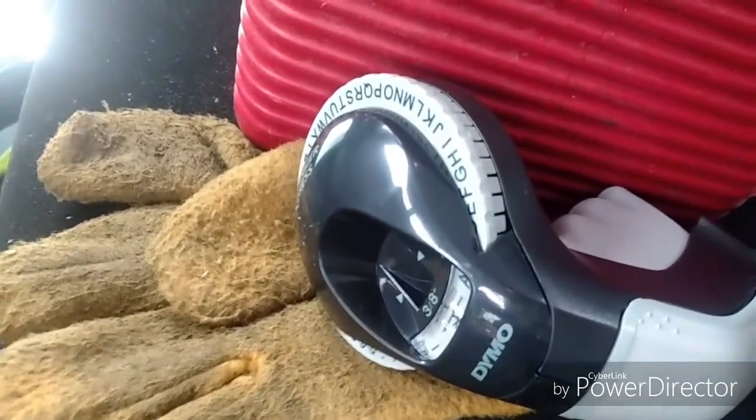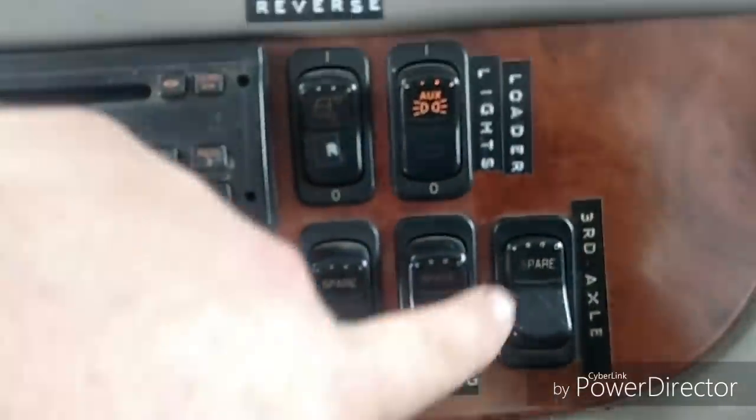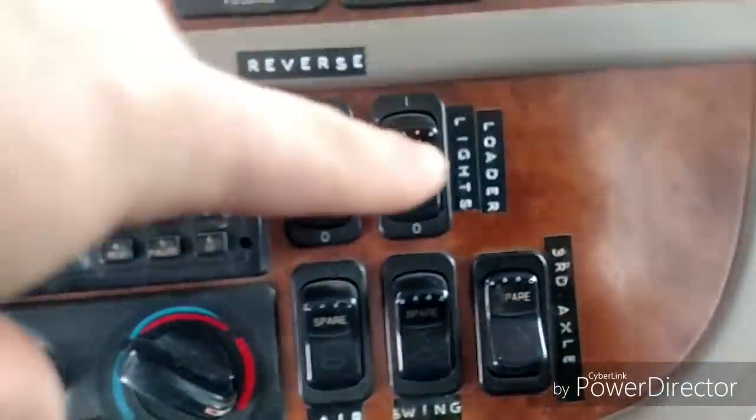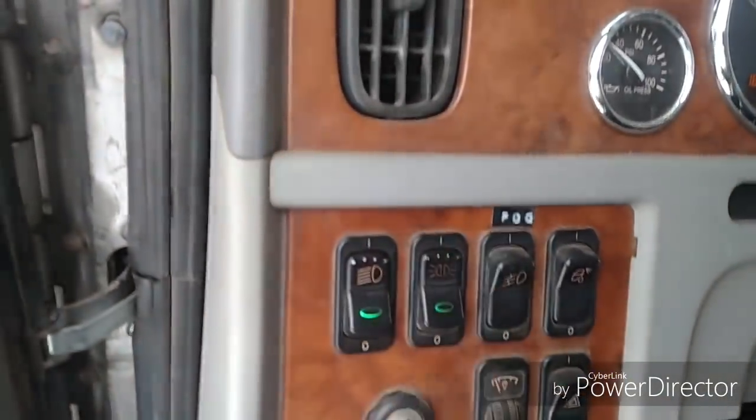My wife picked me up a new label maker because I broke the last one. I probably should label my lunchbox, but — air cleaner lights, that's for the loader swing, the third axle lift, the lights on the loader, these are the backup lights in the trailer, and then I labeled the fog lights over here.